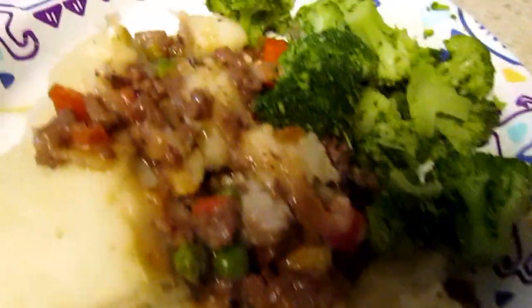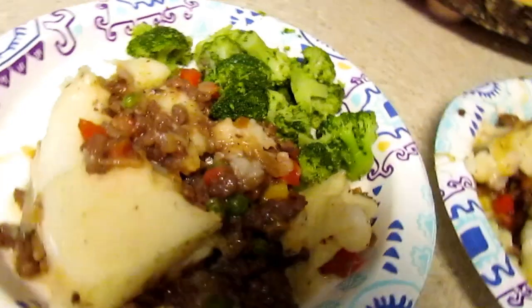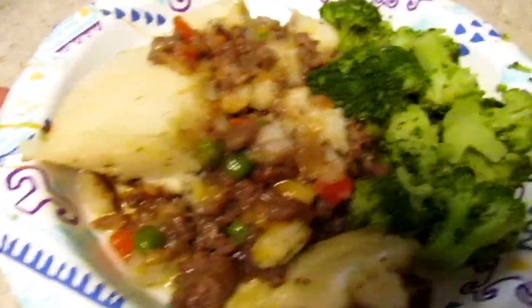Okay guys, so this is dinner. Jason grabbed his plate — let him eat. This is what's for dinner with some broccoli.